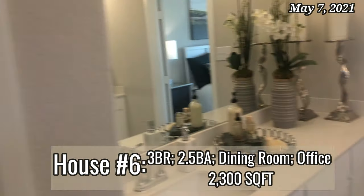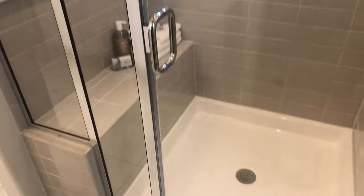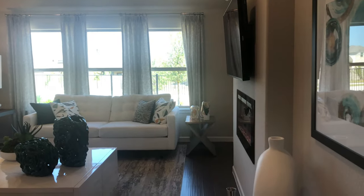House number six was really nice. The only thing we didn't like was that it was kind of small. We loved that it had a little bench in the bathroom in the shower area — that was really nice. We loved that it was by a lake area. We loved the floors, the open concept with the kitchen, dining room, and living room all open.